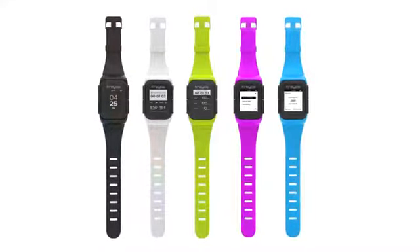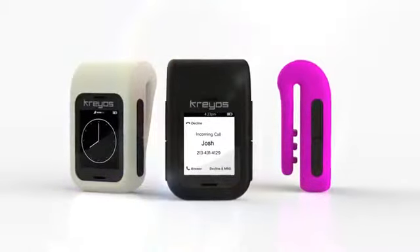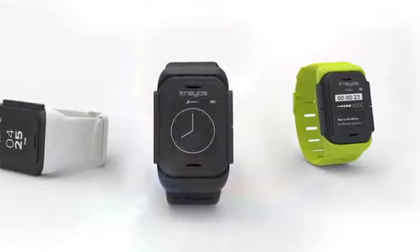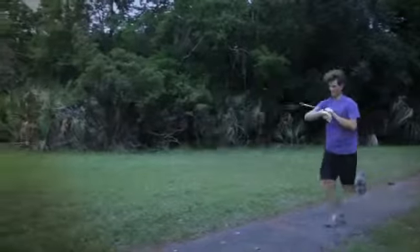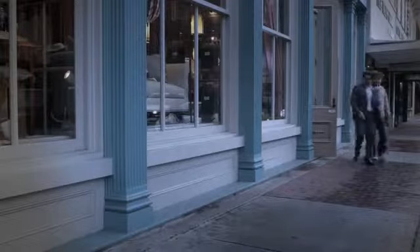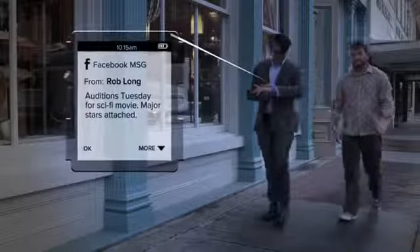The Kraos Meteor Smartwatch connects with your iPhone, Android, or Windows 8 smartphone via Bluetooth. The Kraos Meteor is an all-in-one device. It replaces activity trackers, sensors, heart rate monitors, and cycling computers. It also keeps you connected to your favorite social media apps wherever you go, without having to look at your phone.